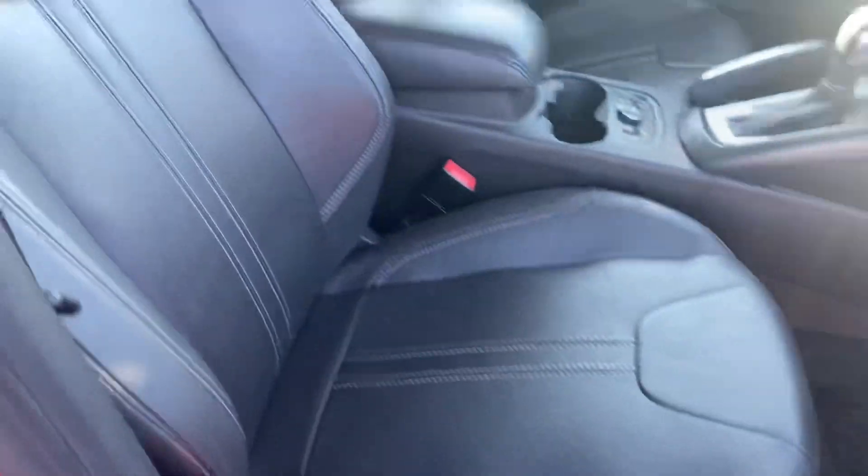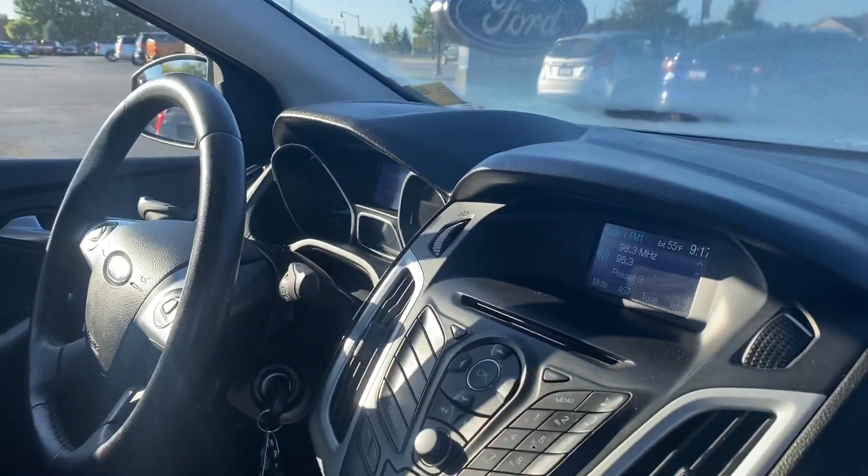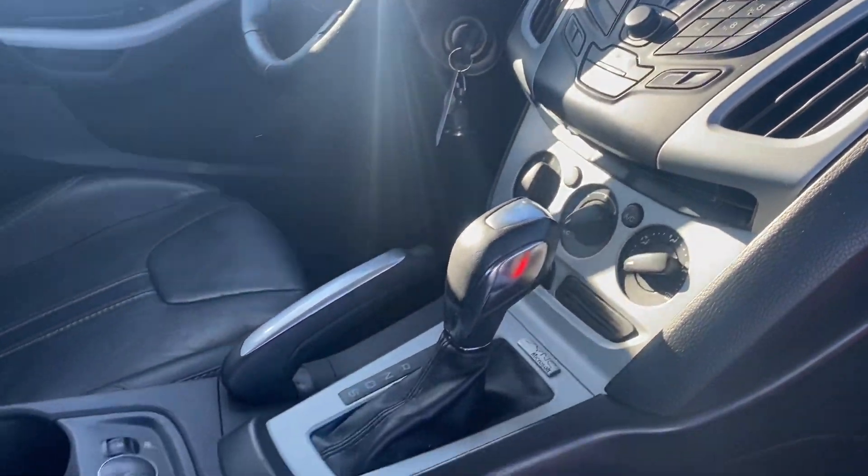Leather seats, nice and clean. Got your sunroof right there. Heated seats — very important with the weather coming up.